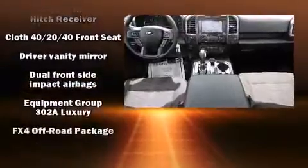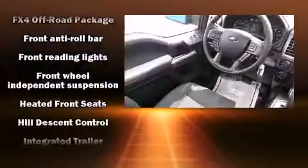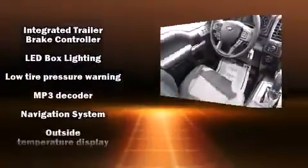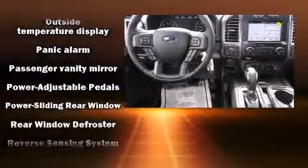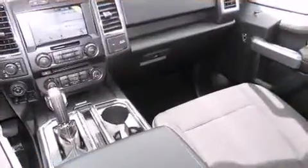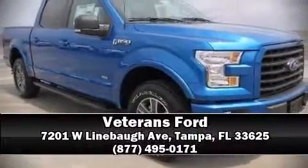Ford prioritized practicality, efficiency, and style by including a tachometer, variably intermittent wipers, a rear-step bumper, fully automatic headlights, and much more. Side curtain airbags deploy in extreme circumstances, shielding you and your passengers from collision forces. Stop by our dealership or give us a call for more information.